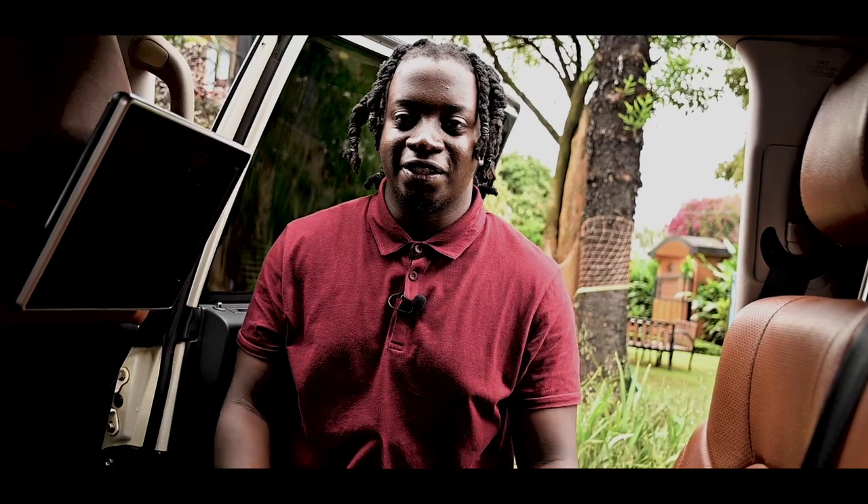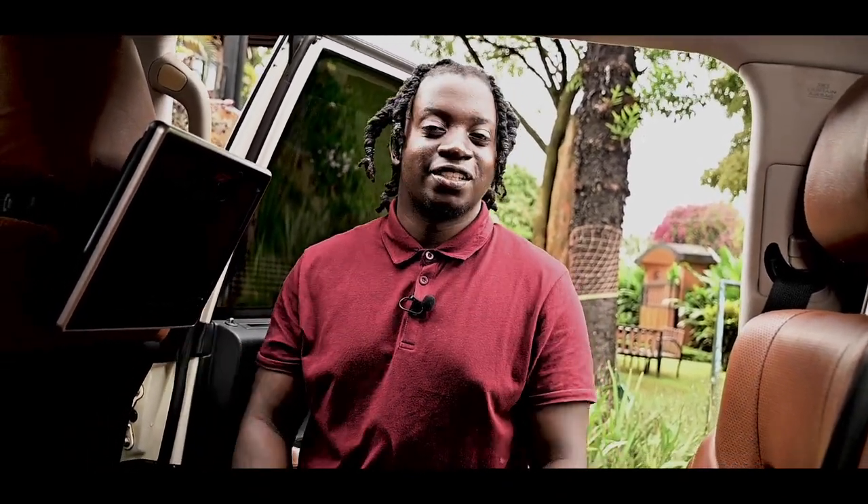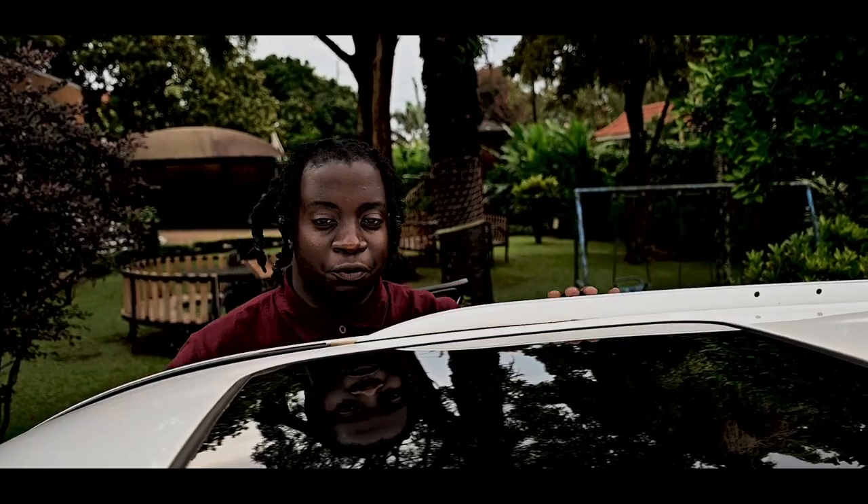The Land Cruiser doesn't have this, and it's incredible. They pretty much cost the same price, so get your Lexus — stop playing with your Land Cruiser tractors. Get a Lexus. This LX570 also comes with a glass roof.